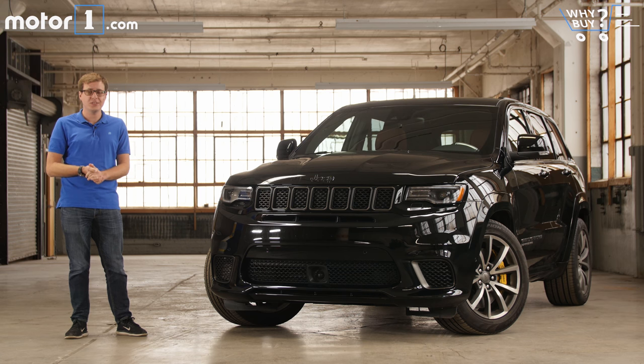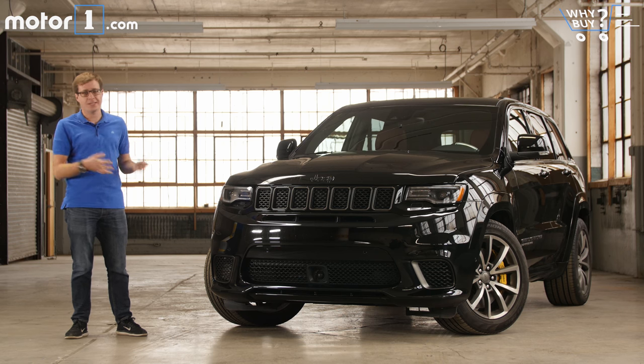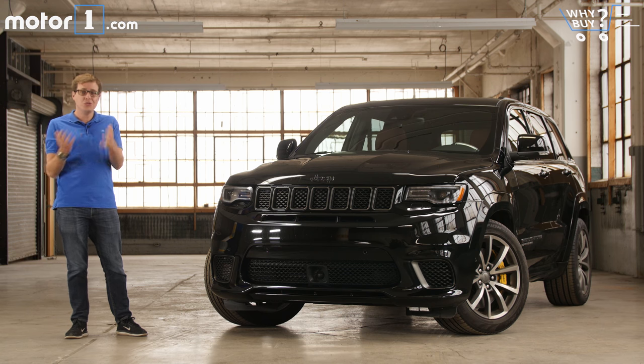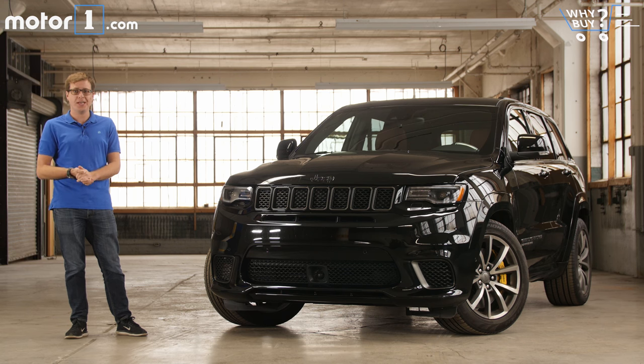It's got the 707 horsepower supercharged V8 engine from a Charger or Challenger Hellcat, but it's still a normal SUV. It can seat five people, fit a bunch of stuff in the back, and tow more than 7,000 pounds. So you get all your performance and your utility in one vehicle. What's not to like about that?